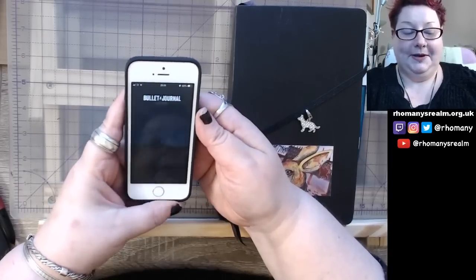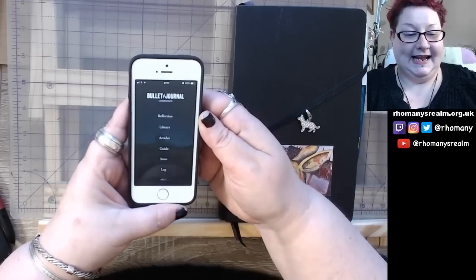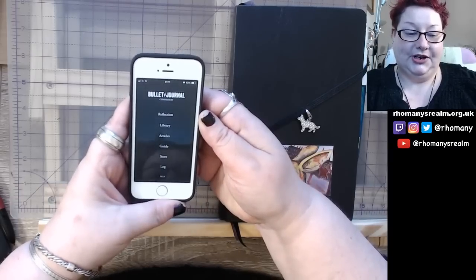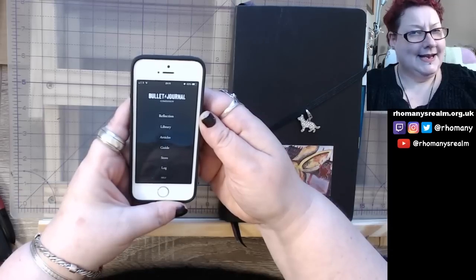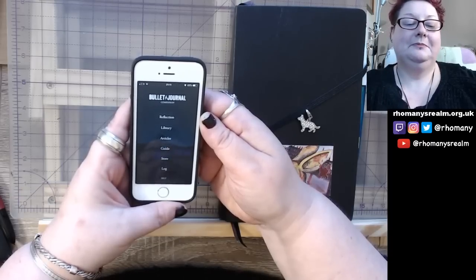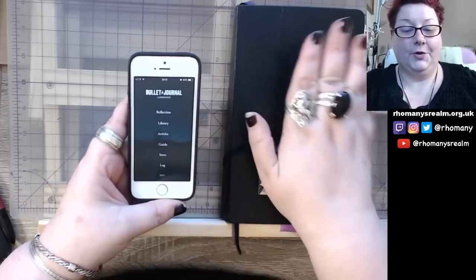This is the Bullet Journal app. This is what it opens as. And as with all things Bullet Journal, it's black and white and it's very simple. It's functional. Takes a little getting used to, but it works.